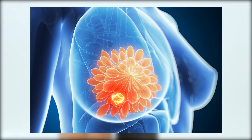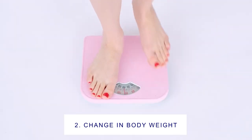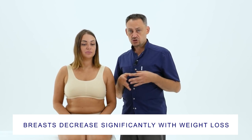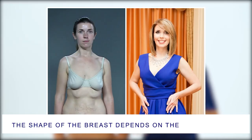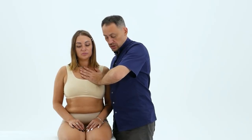The next problem that can significantly spoil the appearance of the breasts is a change in body weight. If a woman has gained a lot of weight and then lost a lot of weight, this will lead to the breasts first increasing and then decreasing. Moreover, the breasts decrease much more significantly than all other regions of the female body. Therefore, if a woman gains weight and then loses weight, the breasts will almost certainly drop, sag, and lose their external shape. To work with this problem, we need to work with the fascia that supports the breasts, as it is this fascial cover that allows the breast to have the shape that it has.